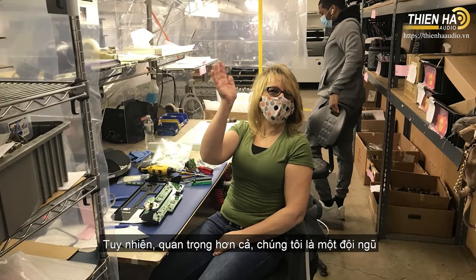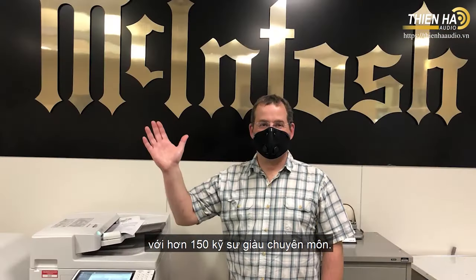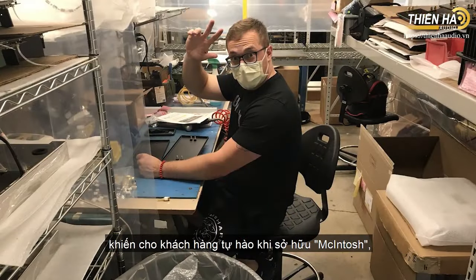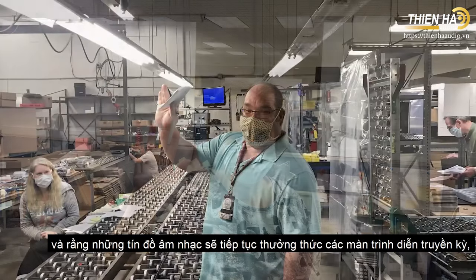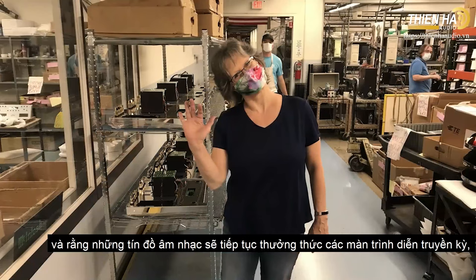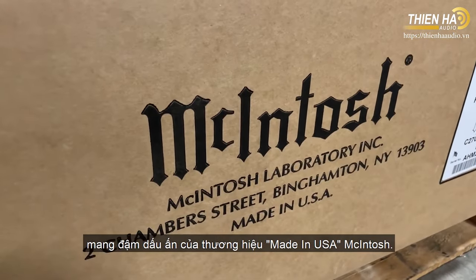But most importantly, we're a team of over 150 skilled craftspeople who ensure that our products continue to make our customers proud to own McIntosh, and that our customers continue to enjoy the legendary and iconic made-in-the-USA performance McIntosh is known for.